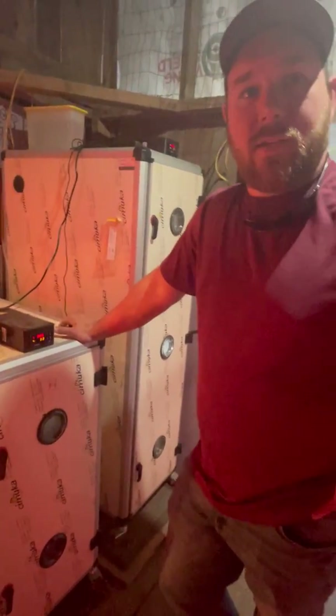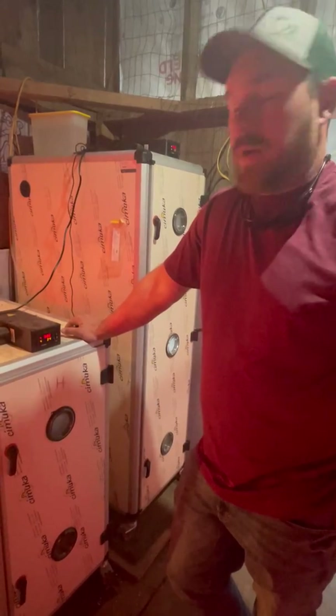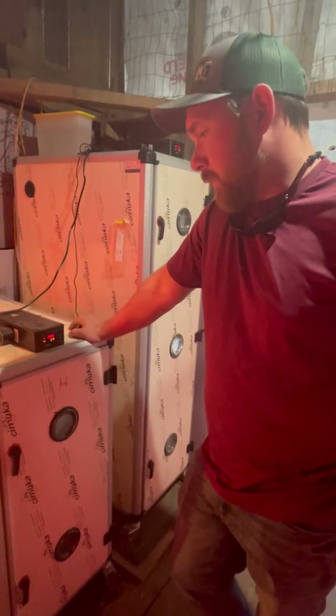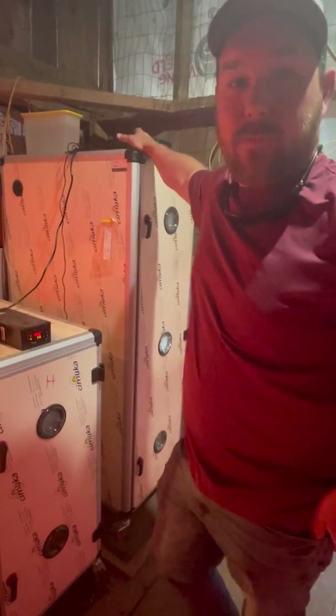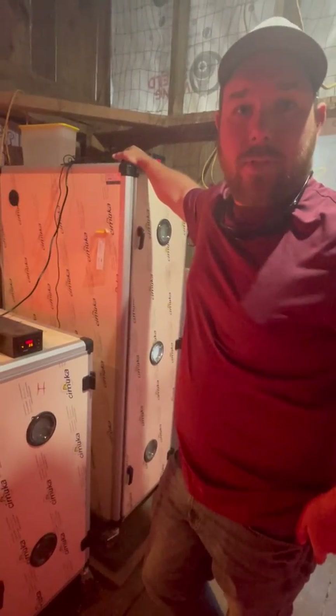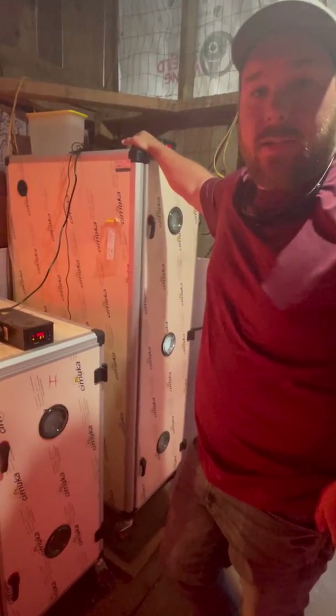Hard to keep them continuous. These things, they just run. They do exactly what you're supposed to do. The customer service is great. We had a problem with a switch on this one — took care of it within three days.